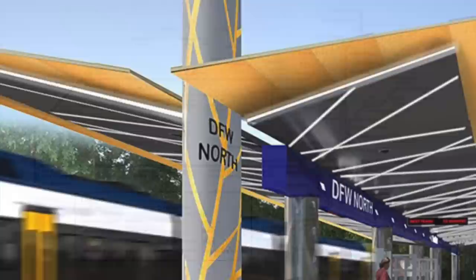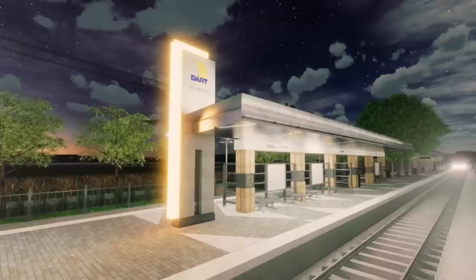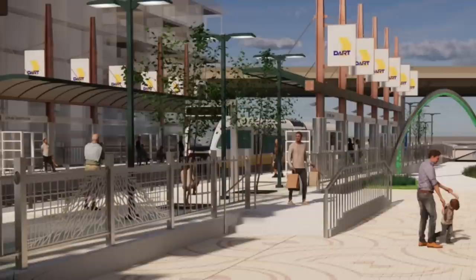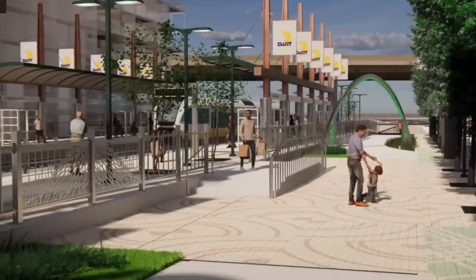That was the evolution of Dallas's light rail and commuter rail network, giving us the seven lines that we know today. If you haven't already, be sure to watch our Evolution of the Network videos on other American cities, which you can access by clicking the button in the top right corner. Don't forget to leave a like if you enjoyed this video, and comment down below to join in the discussion. My name's Zach, and I'll be Vanishing Underground until the next one.